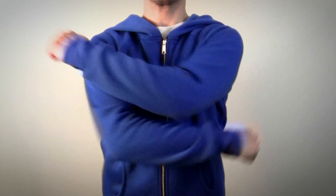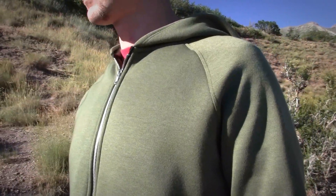The raglan sleeves not only help for comfort, but also the lines mimic a cloak draped across the shoulders.